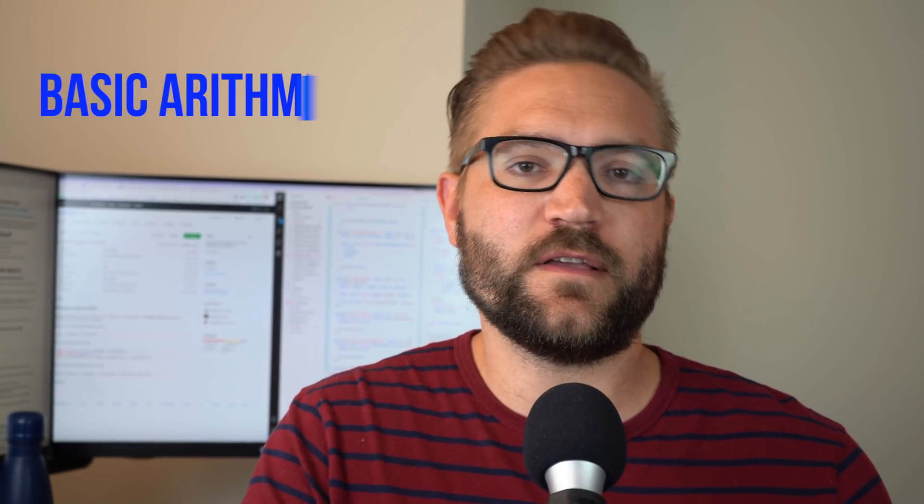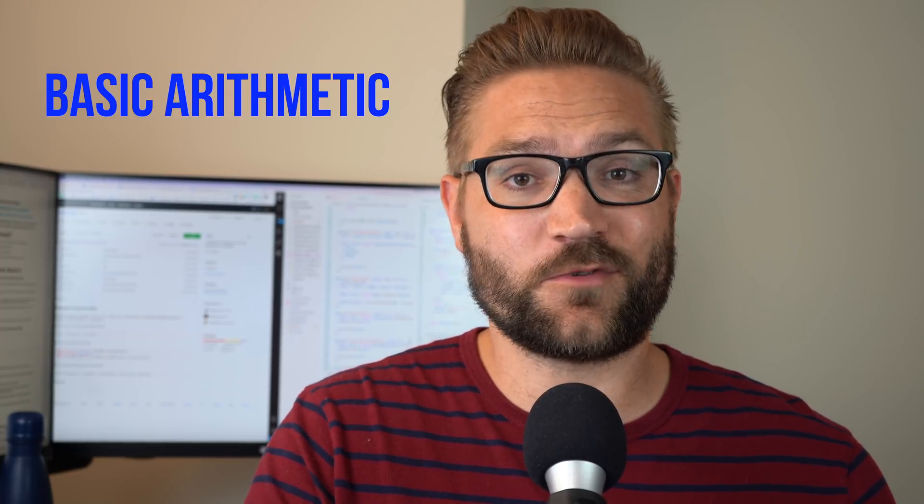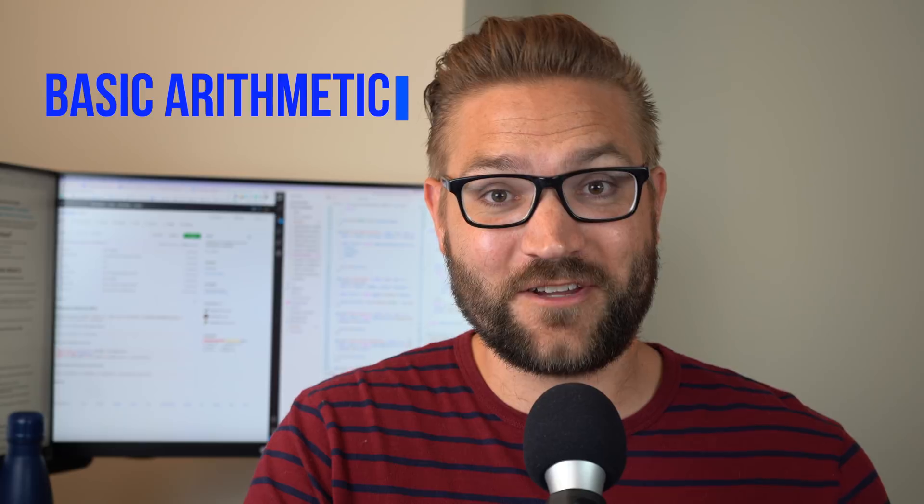So how important is math in relation to becoming a programmer? If you're looking to become a web developer, I can tell you that you just need basic math skills. Now, math is a big subject, so let's be pretty clear about this because there could be some room for interpretation. When I say basic math, what I'm talking about is basic arithmetic — addition, subtraction, multiplication, and division.